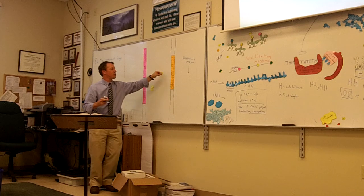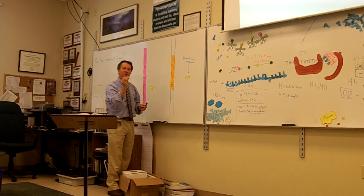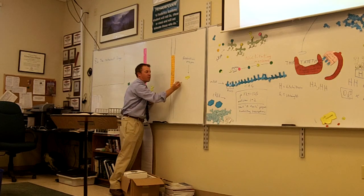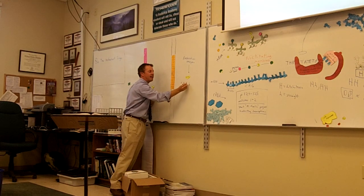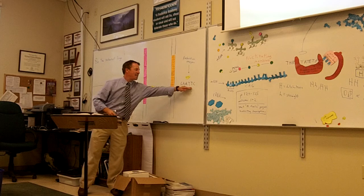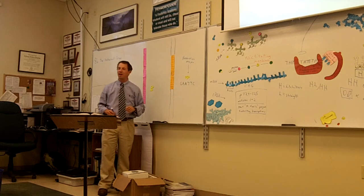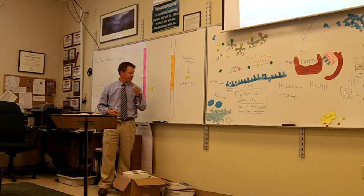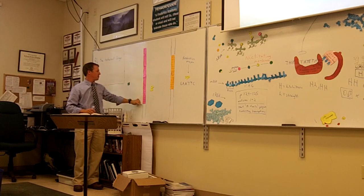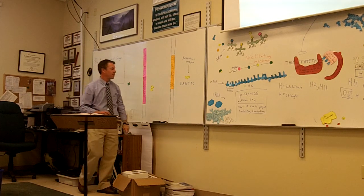This particular restriction enzyme, ECO-R1, looks for a specific genetic sequence: G-A-A-T-T-C. Whenever ECO-R1 sees G-A-A-T-T-C, it'll snip — it'll make a cut on the DNA. There's a G-A-A-T-T-C right there. We're going to cut this thing in just a second.